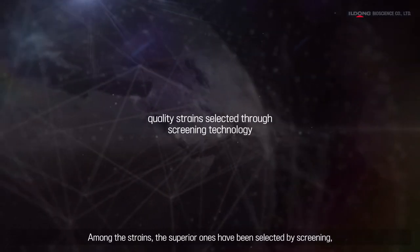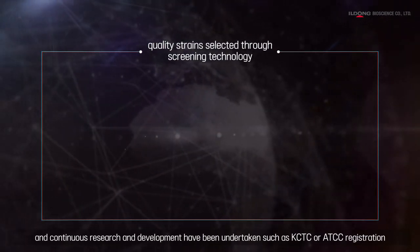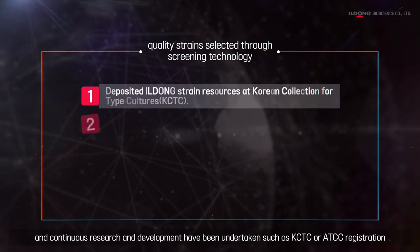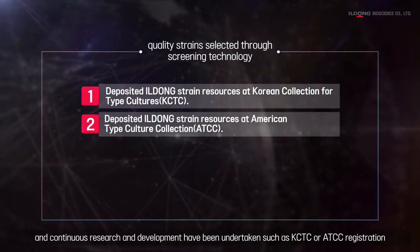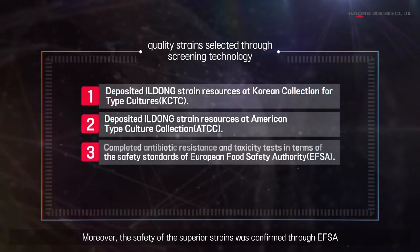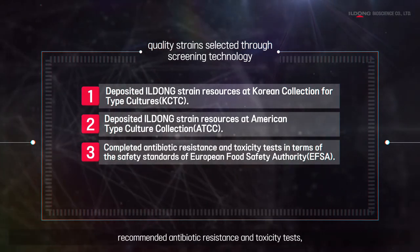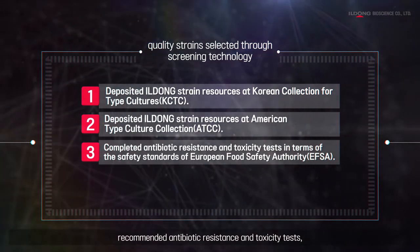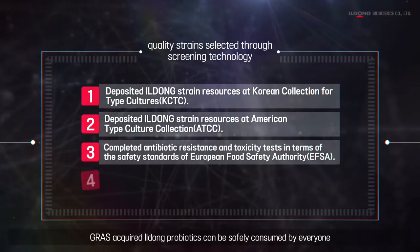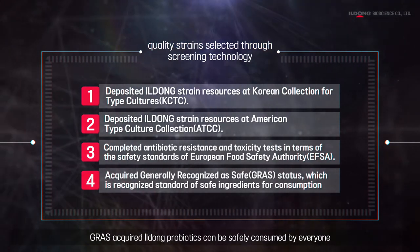Among the strains, superior ones have been selected by screening, and continuous research and development have been undertaken, such as KCTC and ATCC registration. Moreover, the safety of superior strains was confirmed through EFSA-recommended antibiotic resistance and toxicity tests. QPS-acquired Yildong Probiotics can be safely consumed by everyone.